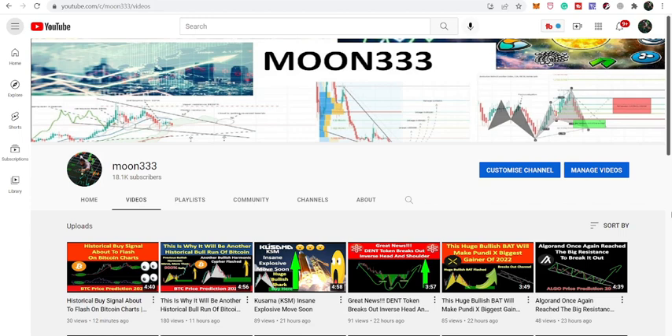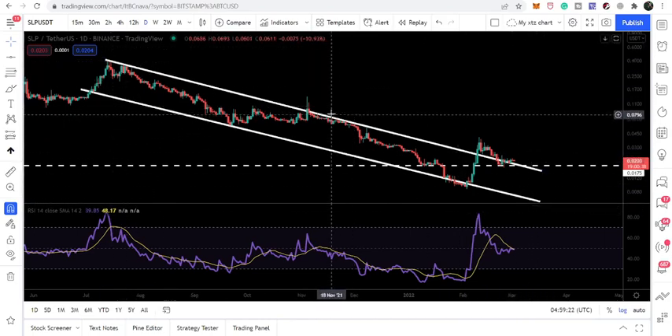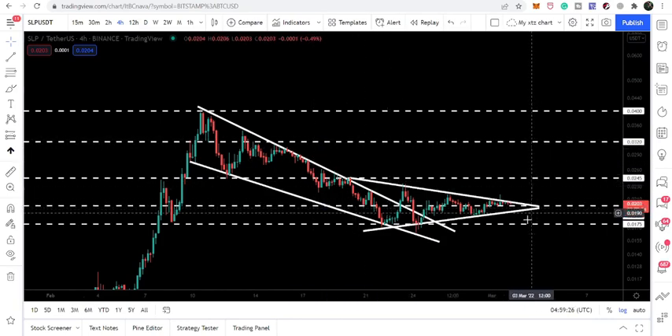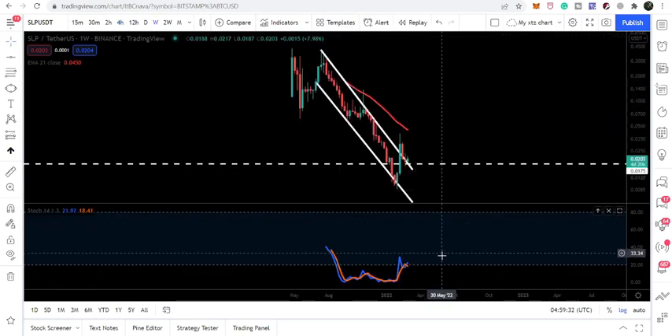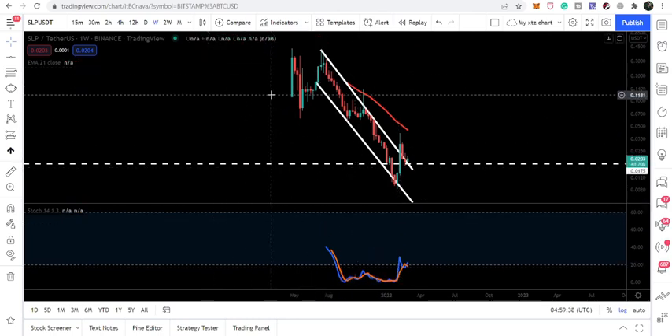Hey friends, this is Atif. Welcome to the new update on SLP token. In today's video we will take a look at this big breakout from this down channel, the breakout from the falling wedge, and the new formation of this symmetrical triangle. We will also look at this very big buying signal that has appeared after August 2021 on the weekly time frame.